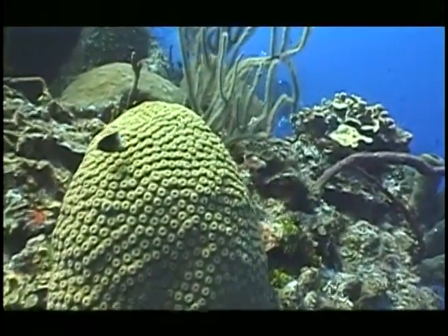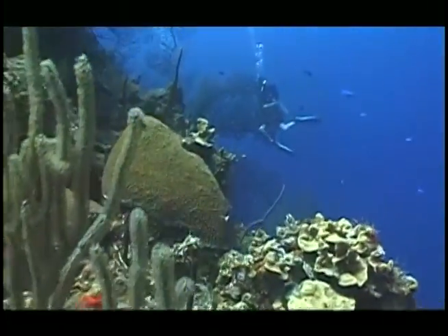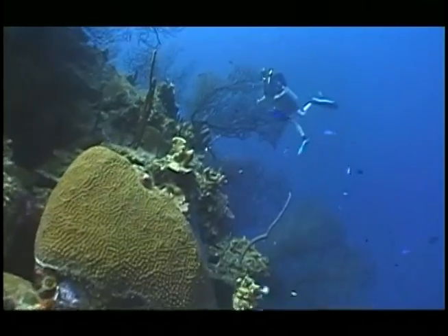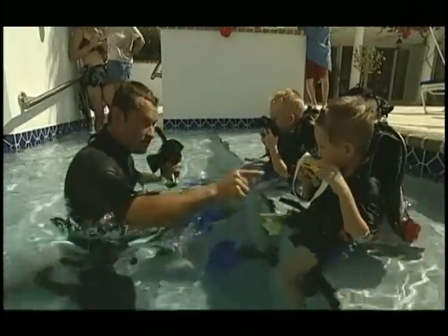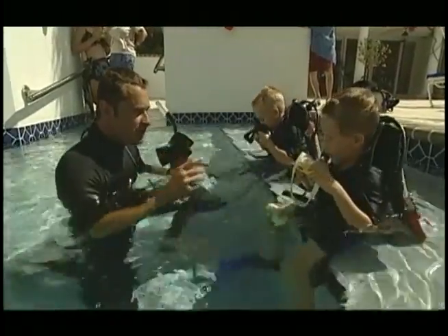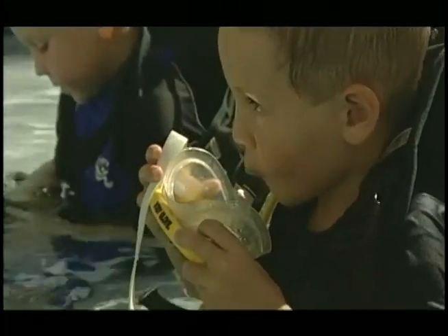If you're a scuba diver, you already know how good the diving is here. To become certified, you need to be at least 12 years old — so what about the little ones? A program called SASE was started right here for children four years and older. The program is a very simple one to learn.